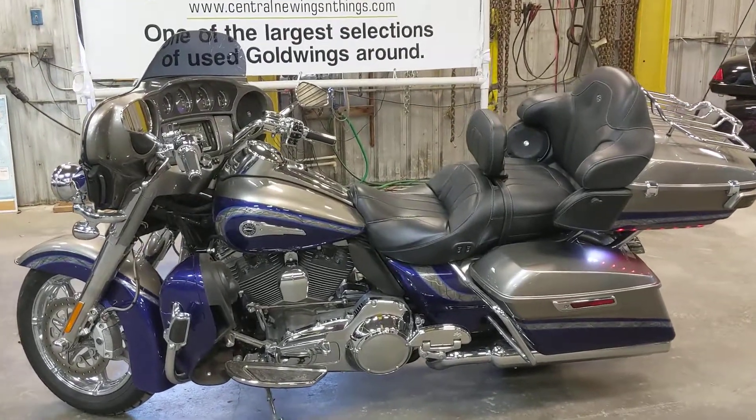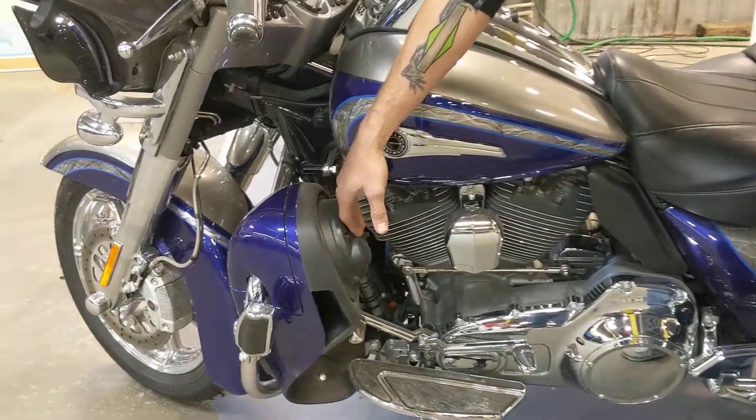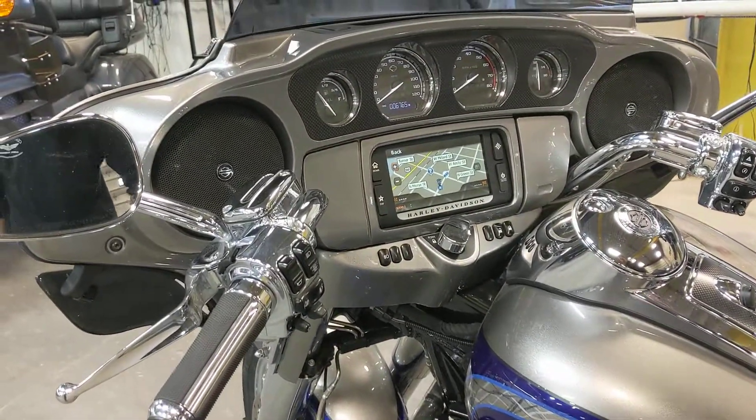This thing is absolutely gorgeous with its custom paint. Everything has been chromed on it, all from the factory. It has got the boosted-up stereo system, the built-in navigation, heated seat, heated hand grips.